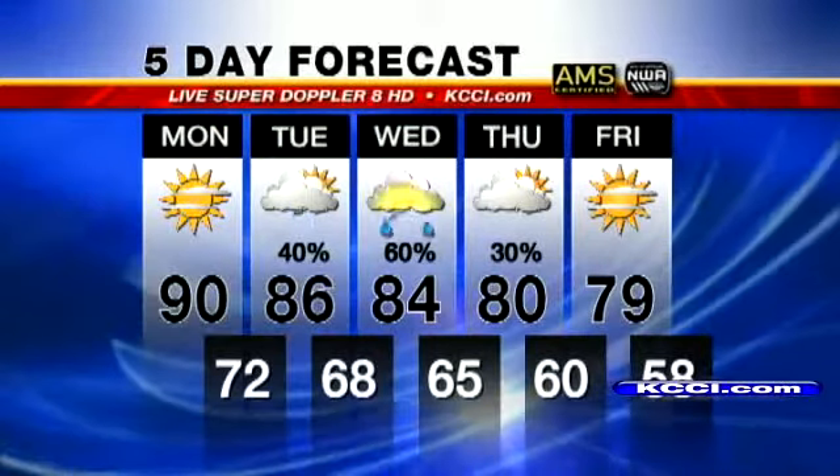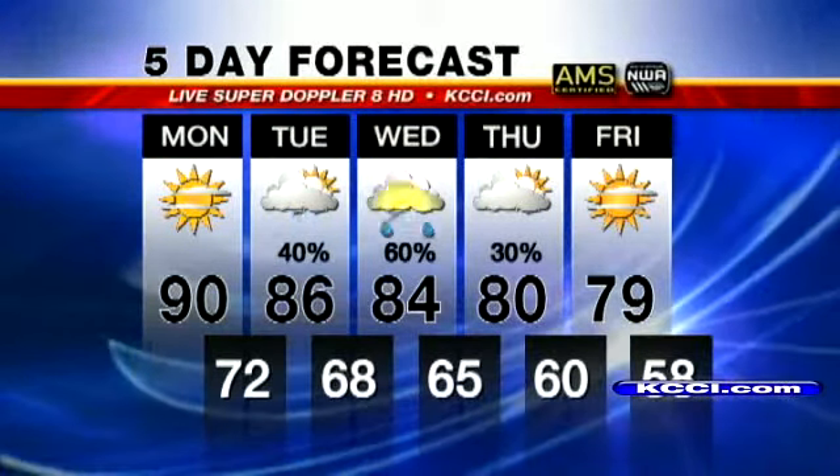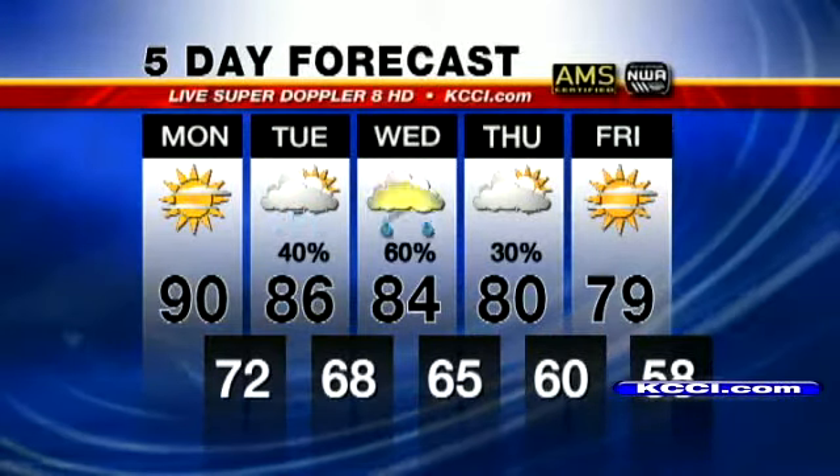Wednesday, two rounds — early morning and then again later in the day. Thursday, that would be morning. I believe there's a football game Thursday night — right now it looks dry.